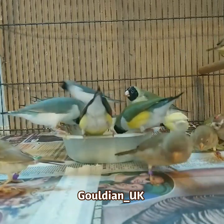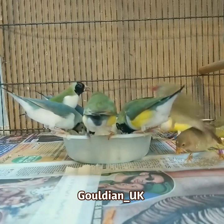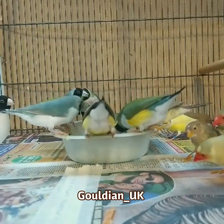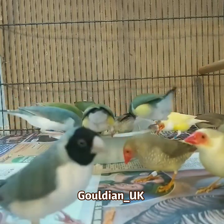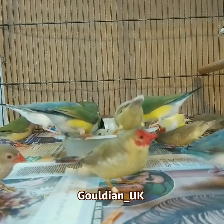Hello everyone, hope everybody is well. Hope you had a good Christmas. Sorry this update is a bit delayed — life's got a bit manic. Promotions at work, house moves, and I'm currently reconstructing a new bird room to house all of my flight cages.